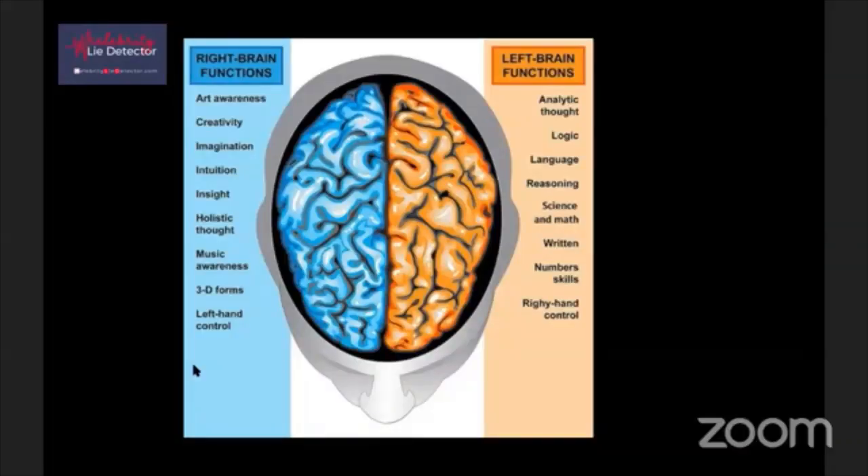I'm going to explore that in a second. As a matter of fact, I see a typo over here. Look at this. Left brain: analytic thought, logic, language, reasoning, science and math, written number skills.